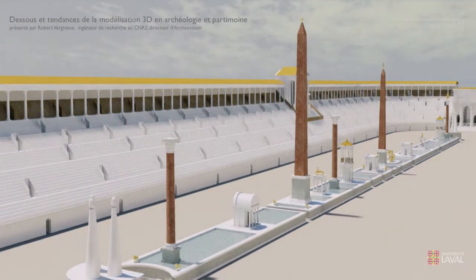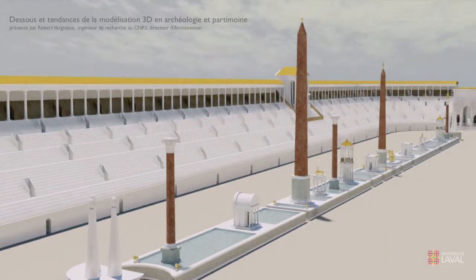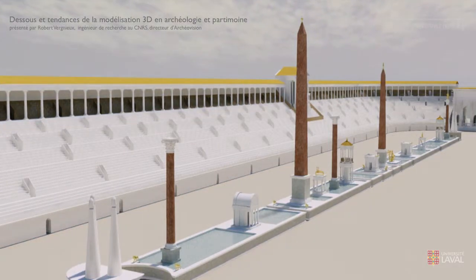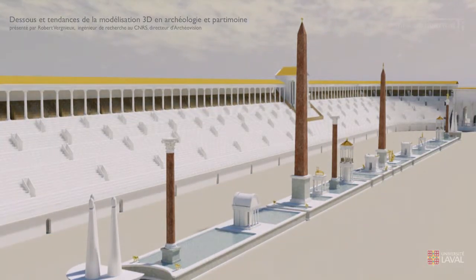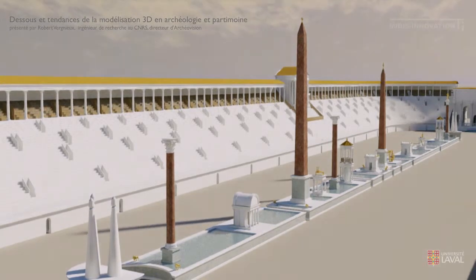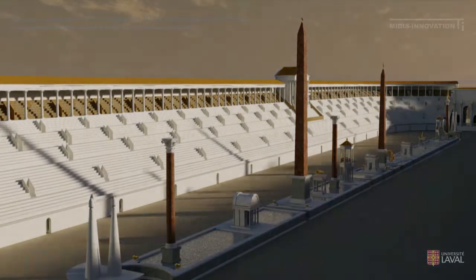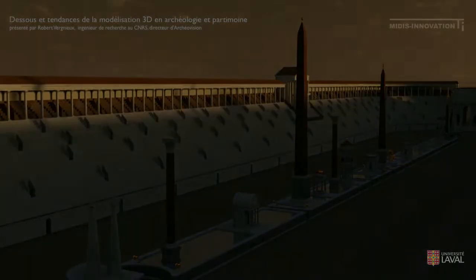Dans le Circus Maximus, il faut bien comprendre qu'on a toutes les circulations, tous les escaliers, tous les ensembles qui sont traités aussi à l'intérieur. Ce n'est pas simplement une vue extérieure. C'est une vraie maquette numérique intégrale.